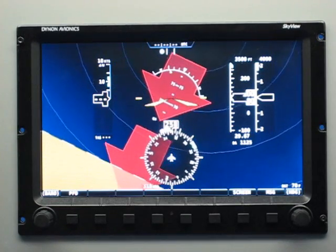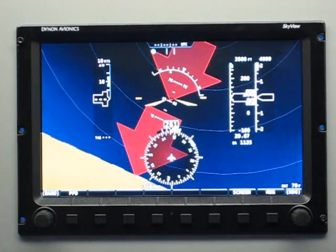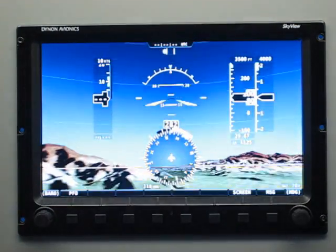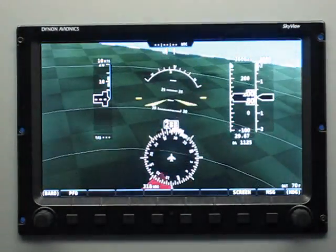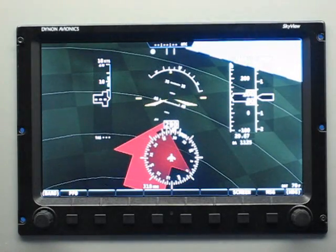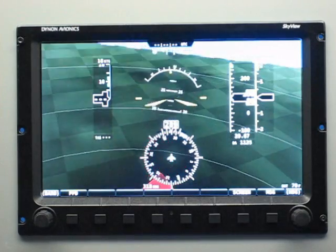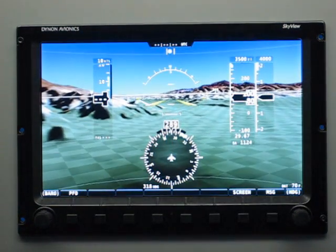You'll also notice that there's always a sliver — even though we're pitched way up, you can see the ADAHRS is almost vertical — there's always a sliver of the ground, or if I pitch way, way down, there's always a sliver of sky. That also is a subtle cue that helps you figure out which way is the right way to maneuver the aircraft to get back to a normal attitude.